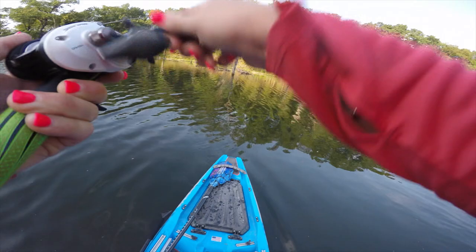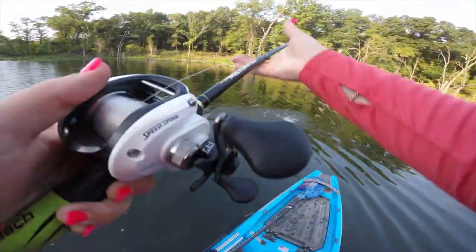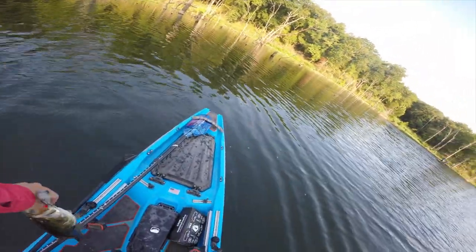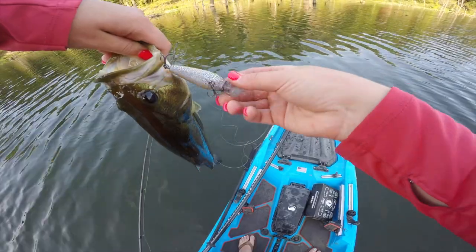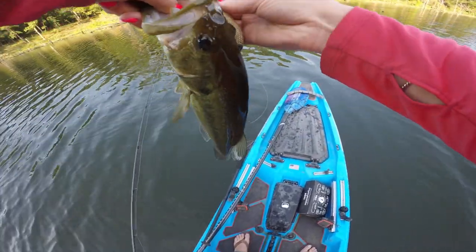Got him on the lips — little crankbait from the Mystery Tackle Box. I will take it.